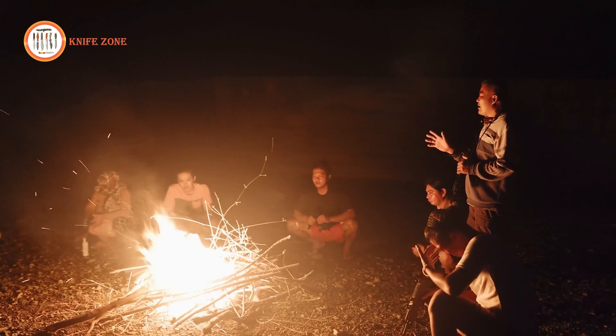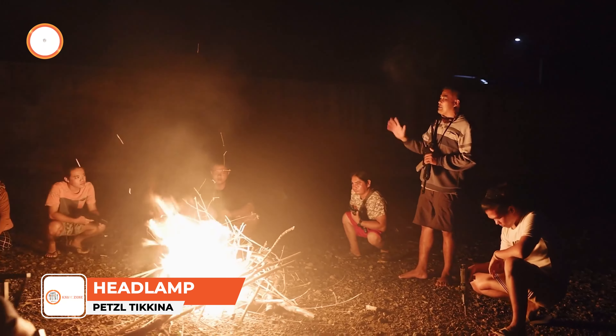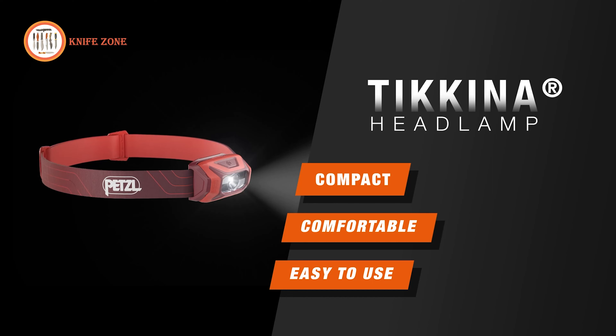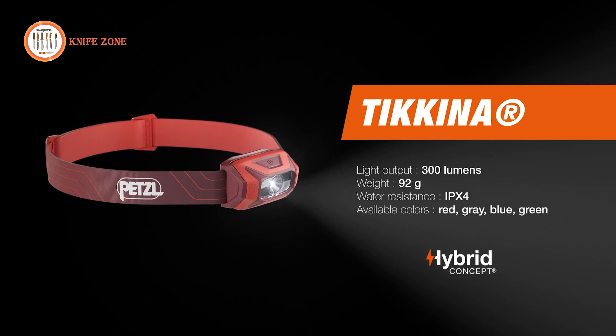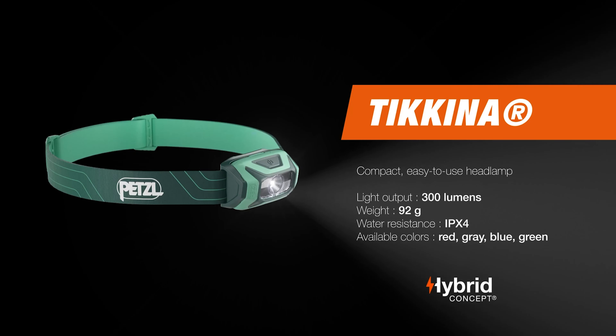In the wilderness, the night transcends mere darkness — it becomes a shroud of enigma and latent peril. However, with the Petzl Takina headlamp in tow, you'll fear no obscurity. Radiating an impressive 300 lumens of brilliance through uniform lighting, this headlamp empowers you to navigate the deepest shadows with confidence and security.